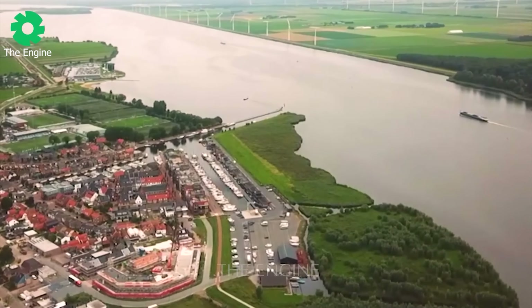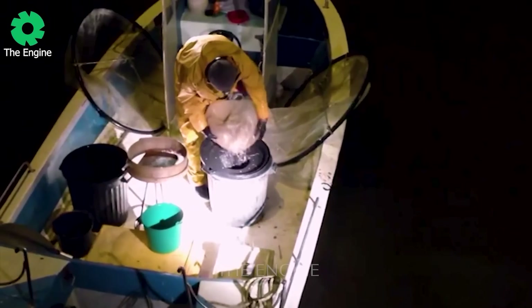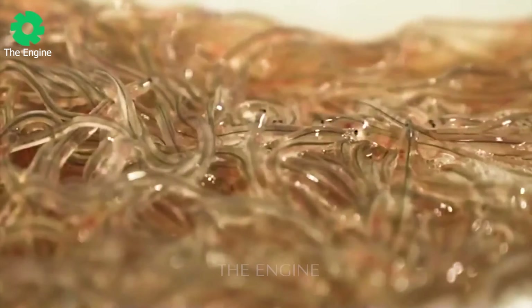Currently, eel farms can be found in many countries, with major producers including European countries, Scandinavian countries, China, Taiwan, Australia and Morocco, with the most prominent producer being Japan.